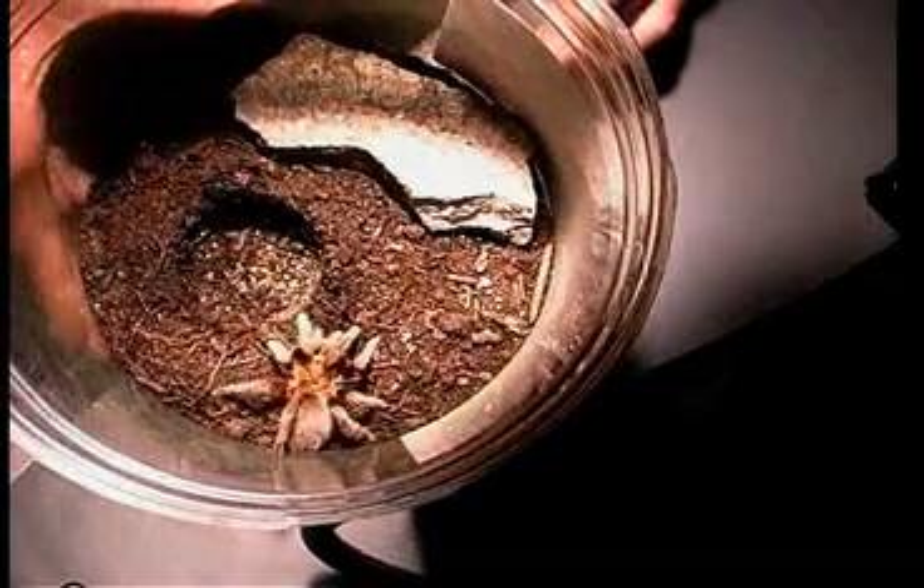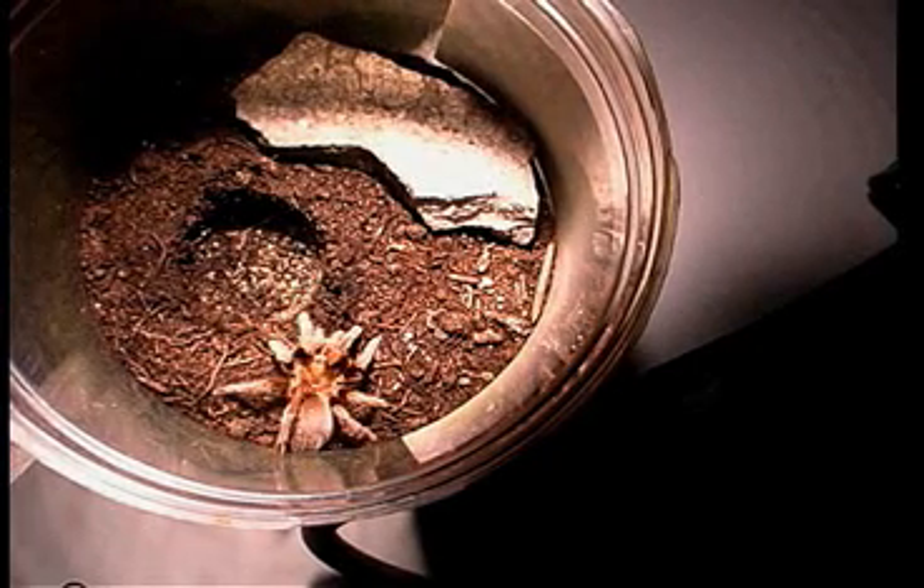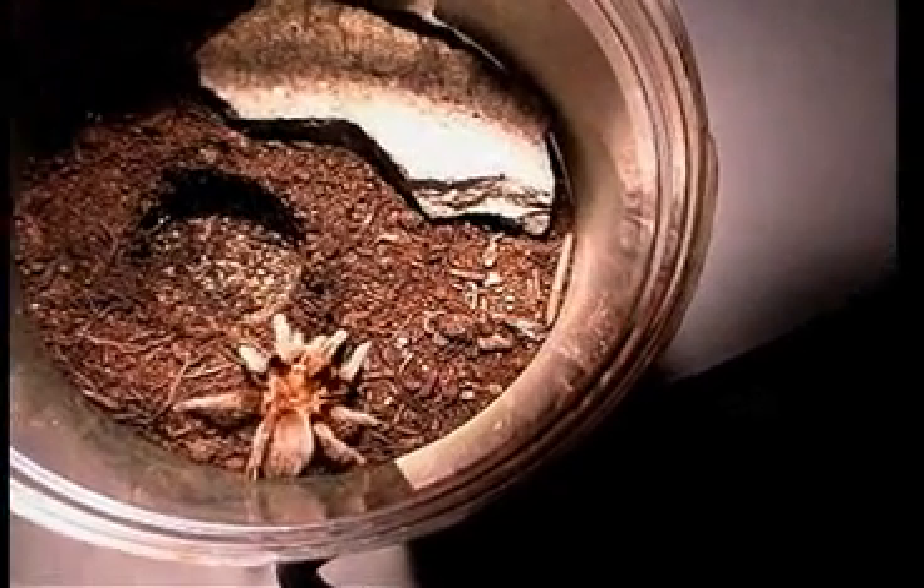Structures in the front are the pedipalps. In males, those pedipalps are consistently ornate and they're used for passing sperm to the female. Their respiration is by book lungs — these are slits on the belly that open into a little chamber for oxygen exchange. It's not very efficient, but it works for this tarantula. One of the limiting factors that prevents tarantulas from getting even larger is their inefficient respiratory system.